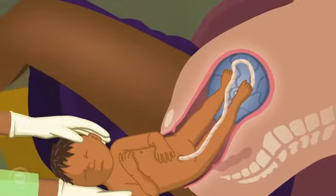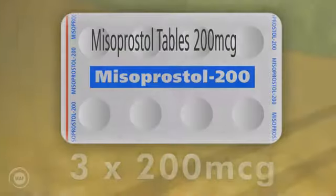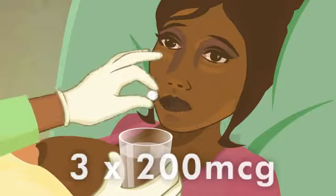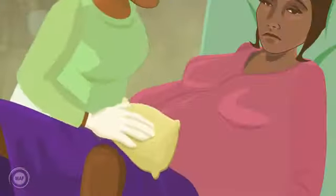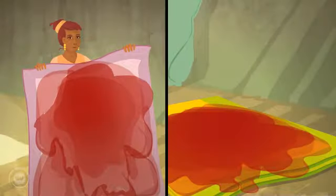Nima's job has been to safely deliver the baby, give misoprostol, stabilise any bleeding, and then transfer mum and baby to the hospital or healthcare centre for further treatment. Above all, Nima must pick up on the warning signs of dangerous bleeding and act on them straight away.